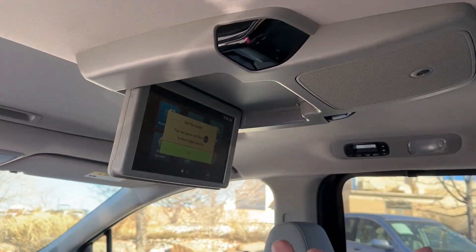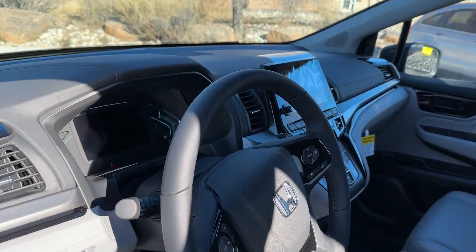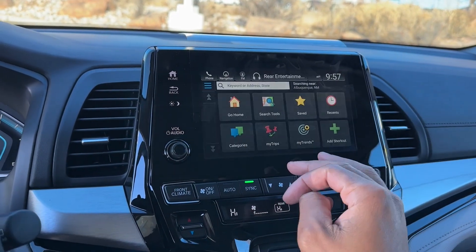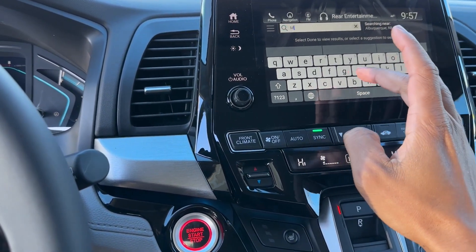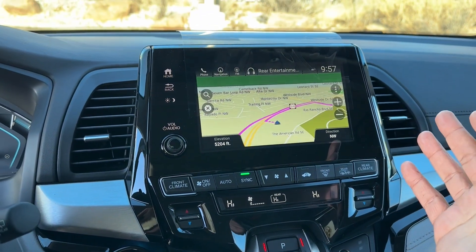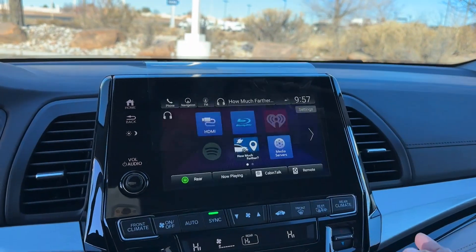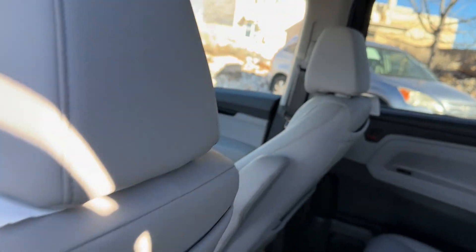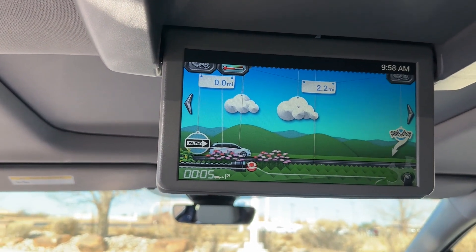One thing I forgot to mention: since you get the rear entertainment system, you also get an app called How Much Further. Let me show you how it works. You put a destination in the GPS — let's go to McDonald's — hit go, and then go to the rear entertainment system menu and tap How Much Further.